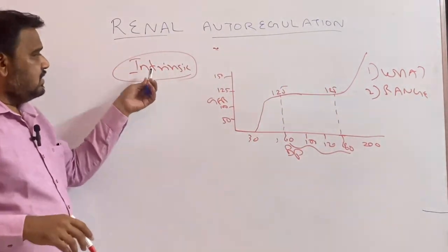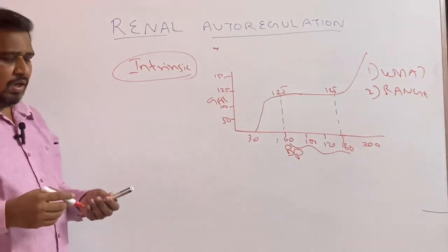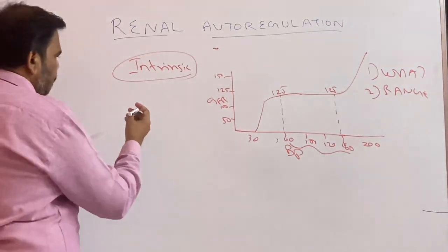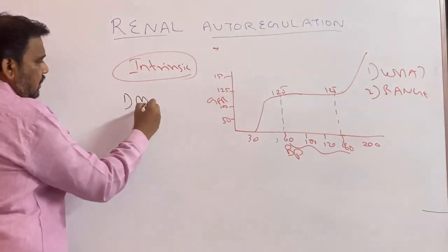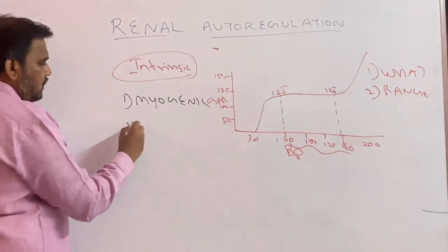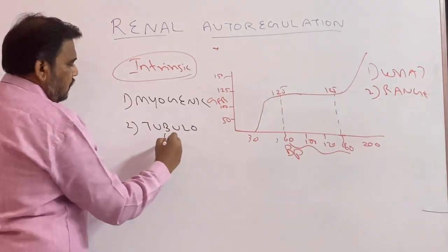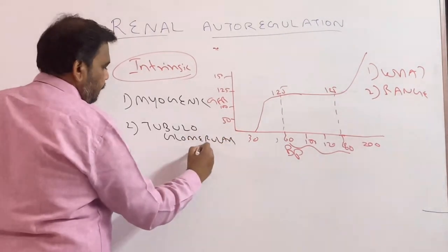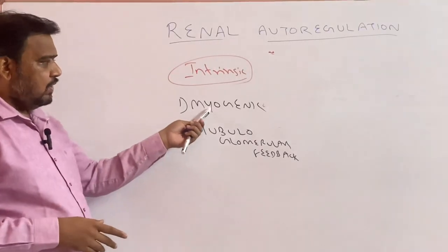Now comes the main topic: the intrinsic mechanism by which autoregulation is maintained. I will explain mainly two things — note it down please: myogenic mechanism, and second, tubuloglomerular feedback. Now let me discuss the myogenic mechanism.